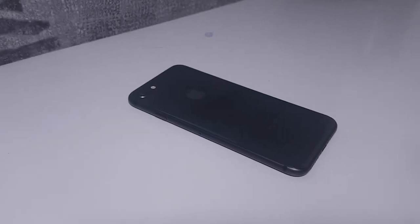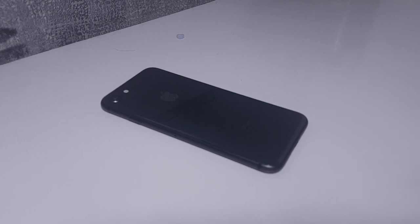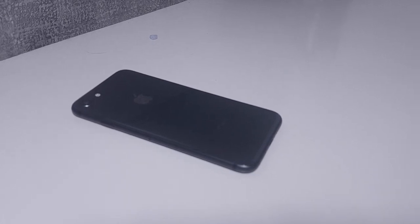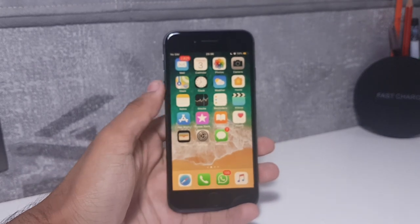The iPhone 8 is a wonderful phone at a very hefty premium price. It retails in the US for $649, which is roughly Rs. 43,000, and in India it retails for Rs. 64,000. If you want the iPhone 8, get it from the US. Throughout my usage of the iPhone 8, I never felt like I was using a brand new device.